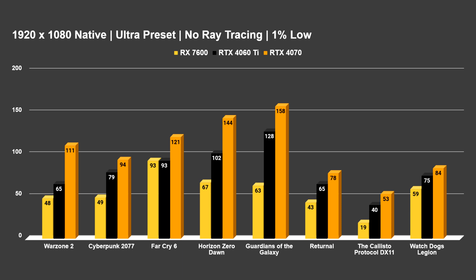Here are the 1% lows for 1080p across all titles tested. Callisto Protocol shows an abysmal result for all cards. We do have some other titles coming below 60 in the 1% lows even at 1080p — like Warzone, Cyberpunk, Returnal, and Watch Dogs Legion, just a hair below 60. Thankfully in Returnal, Cyberpunk, and Warzone you could use FSR to get frame rates above 60, or you'll need to tweak some options. If staying above 60 all the time is important to you, you may need to turn down some settings or use FSR at this price point.